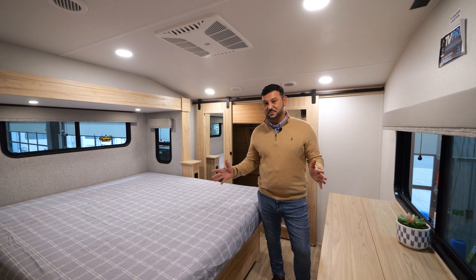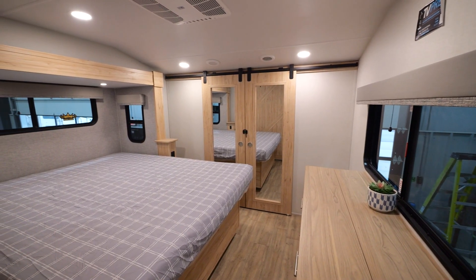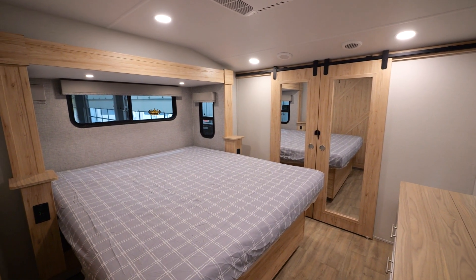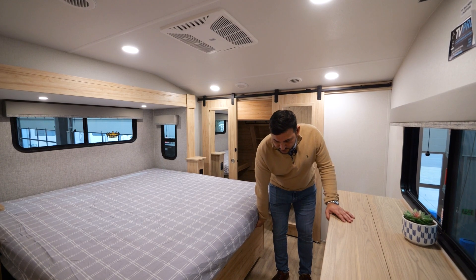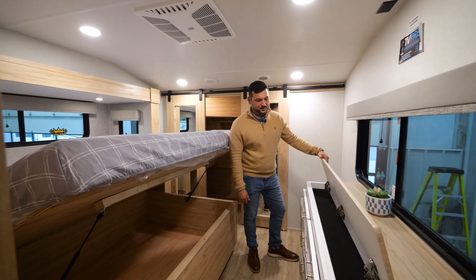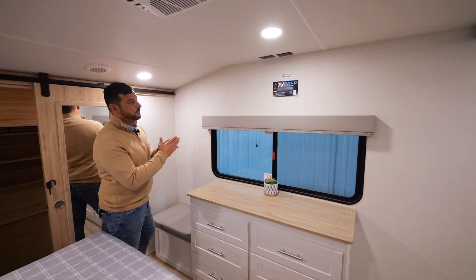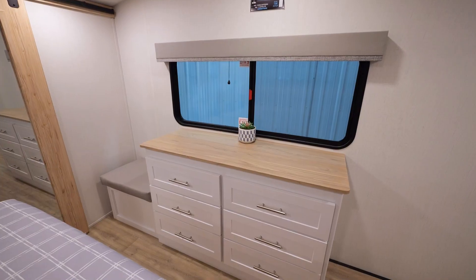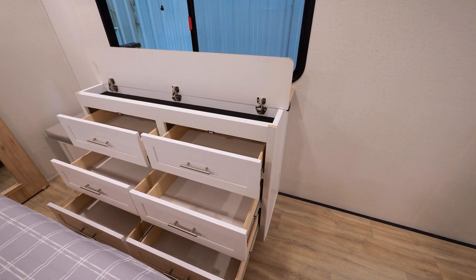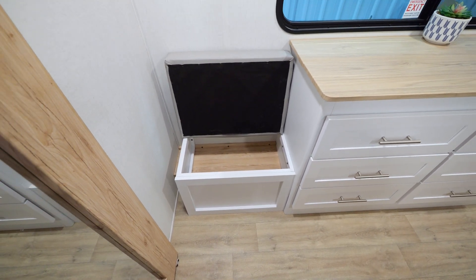A couple of key features in the bedroom of the Avenue 37 MBR, starting with the all-in-one 110 outlets with A and C charge ports on both ends of the bed. We've also added a 70-by-80 king bed with a ton of storage below. Just across from the foot of the bed, you'll find flip-up storage in our dresser compartment. We are prepped for a 32-inch TV, with six large drawers in the dresser and a great bench area that also gives you a ton of storage.